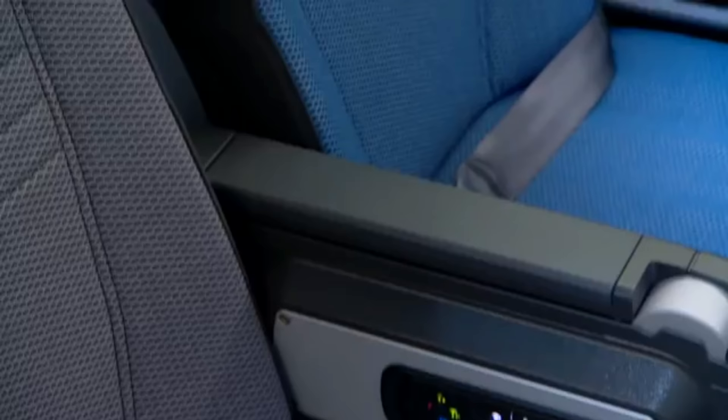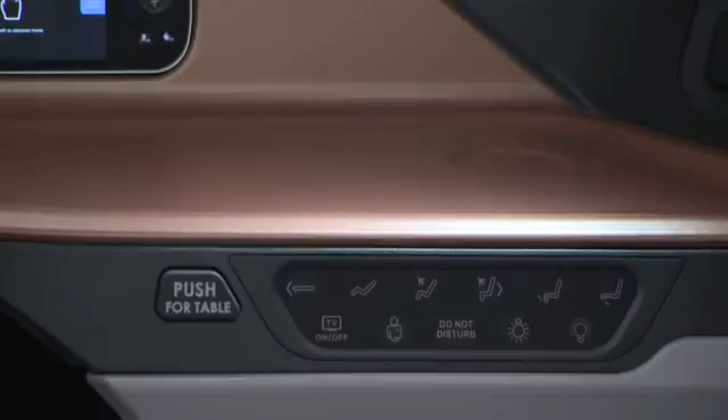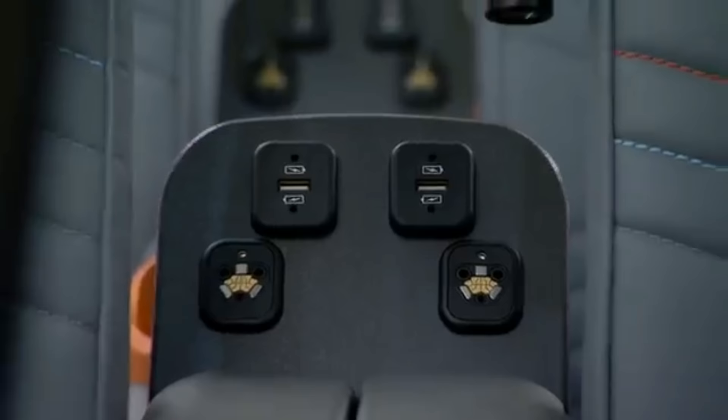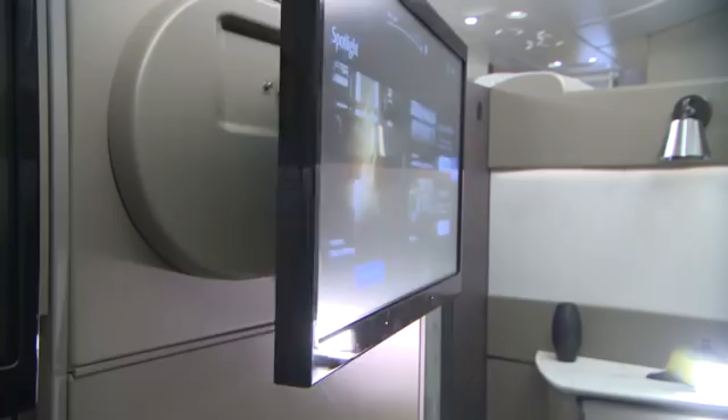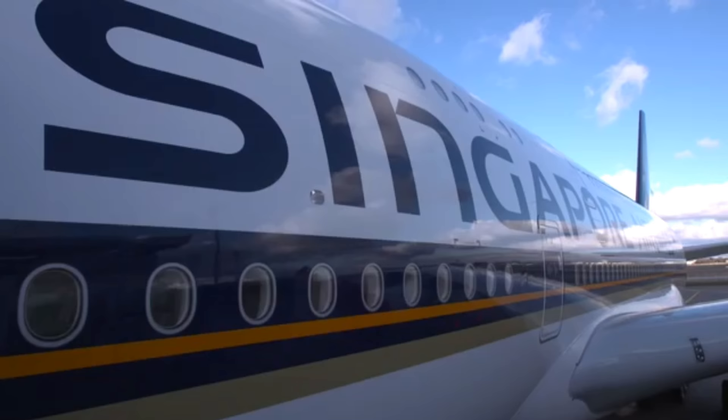SIA was the first airline to begin passenger services with the A380 back in 2007. And this commitment to the new cabin underlines that passengers should associate the plane with something a little special. We were the first to fly the A380, and I think till this day, the A380 is still something exciting for our customers. And with the cabin refresh, I think it will continue to maintain that level of excitement.